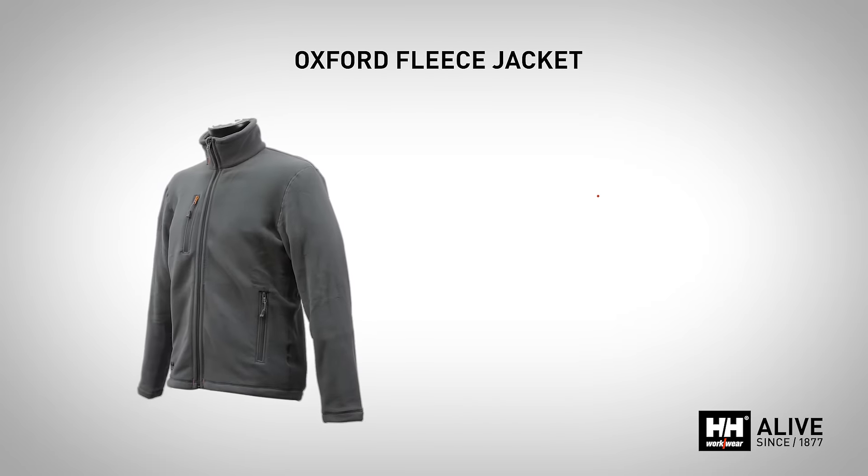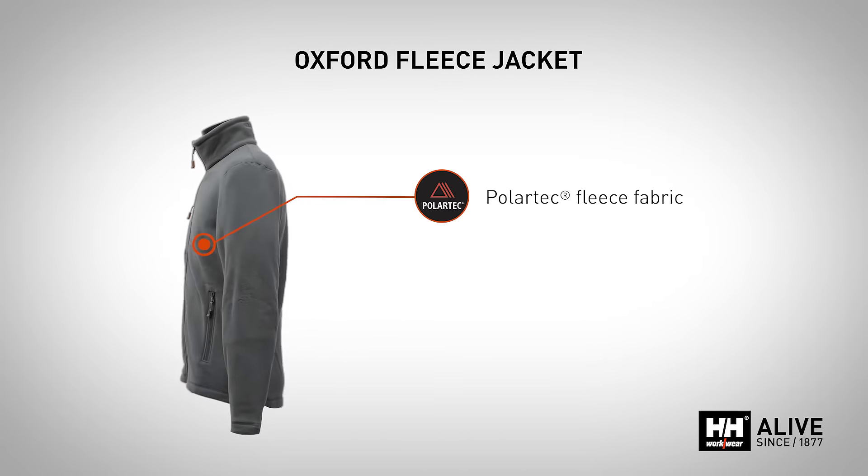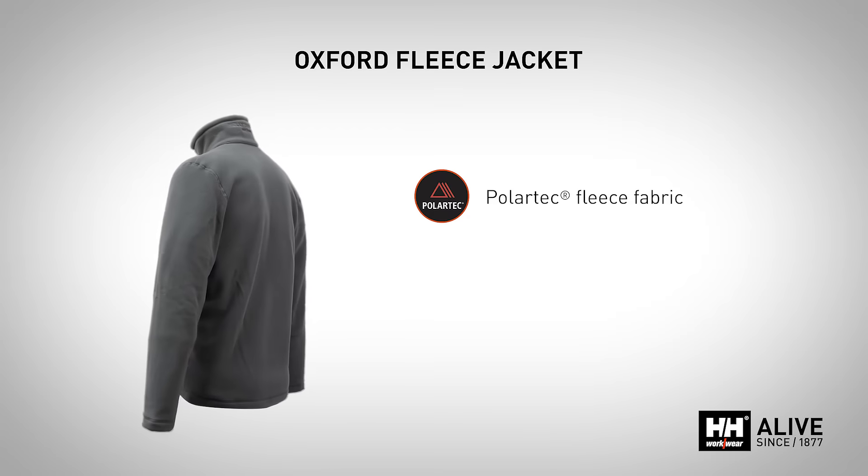The Oxford Fleece Jacket is available in three colors and is made of warm, lightweight Polartec fleece known for its performance, durability and comfort.